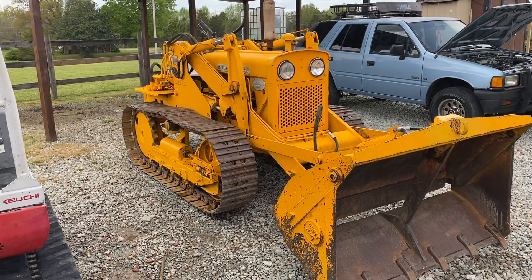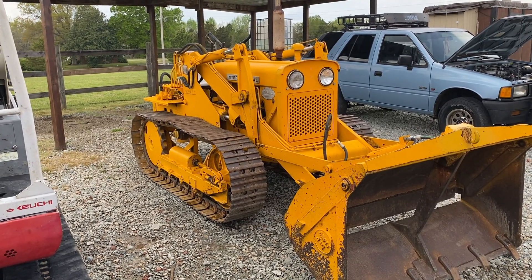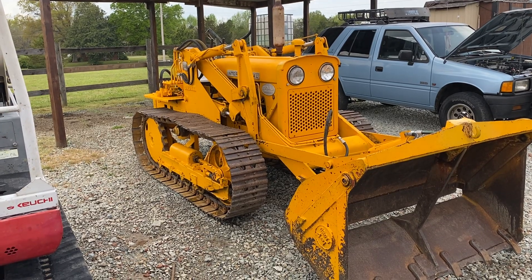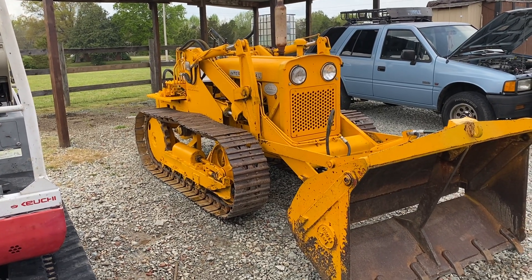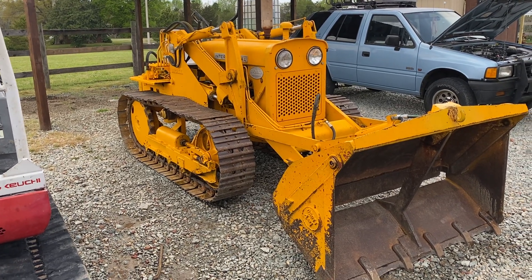And of course, this is the oldest — my 1959 Drott International T340. Cleaned the hell out of it. It runs strong, no problems.